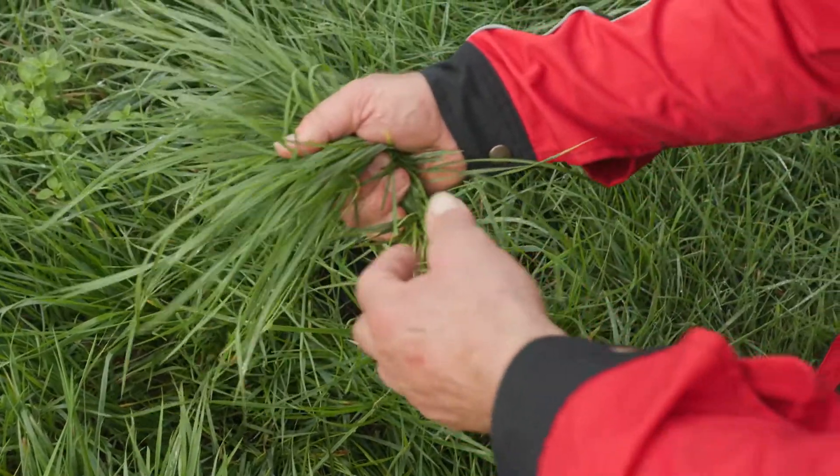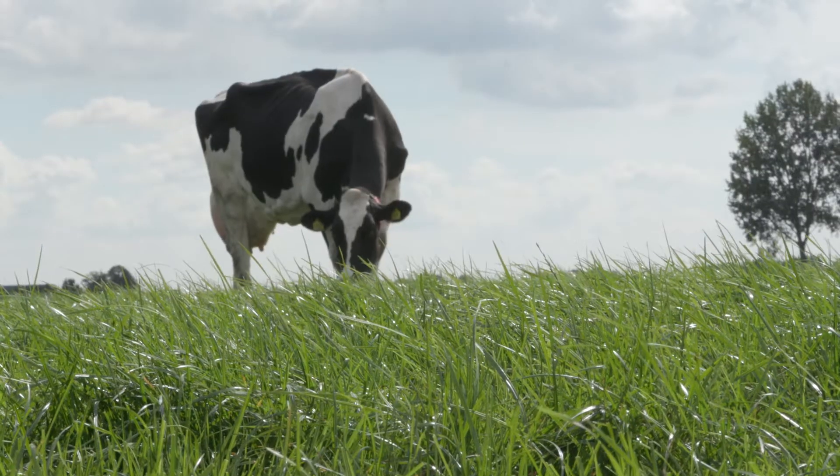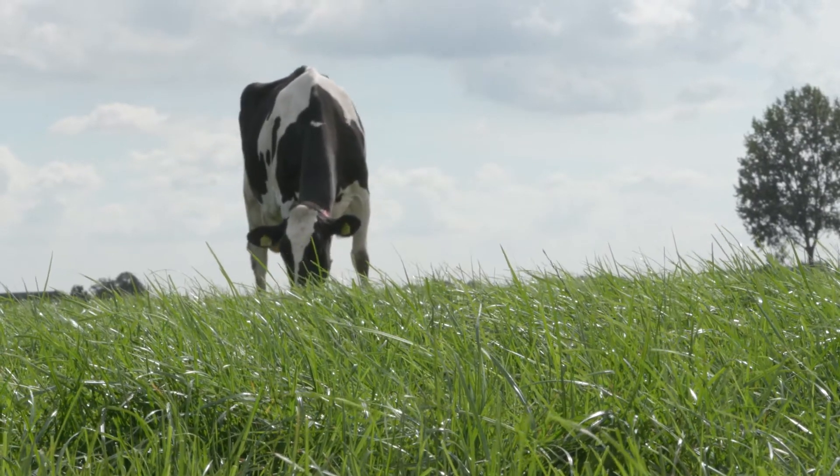Lely Sphere supports the transition to a more circular dairy farm. It captures emissions and delivers precisely applicable circular fertilizers.